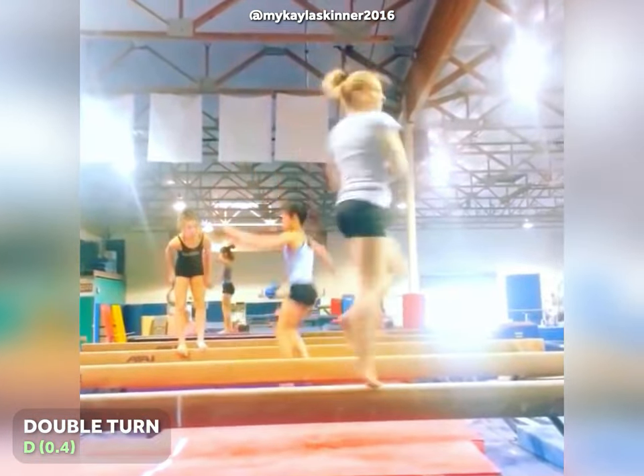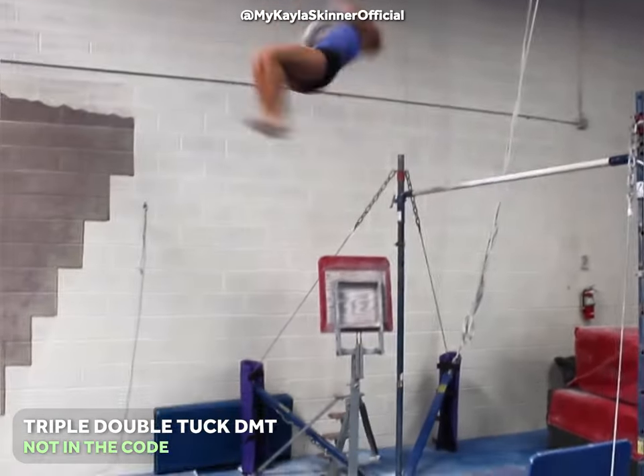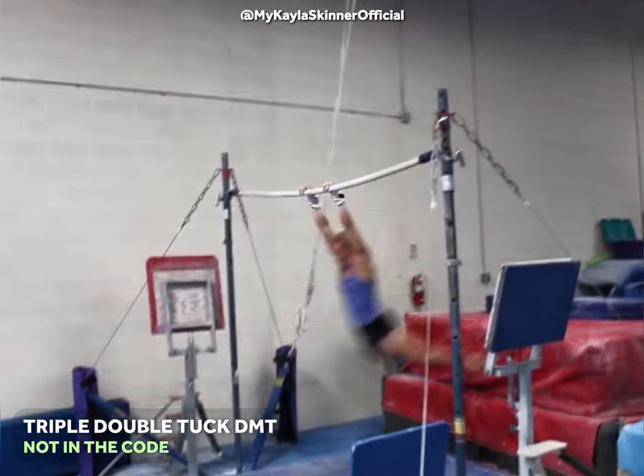At number 6, a triple twisting double tuck dismount off the uneven bars, not yet featured in the code of points.